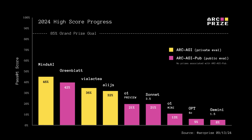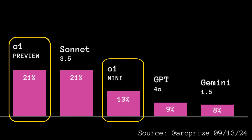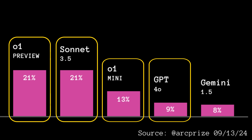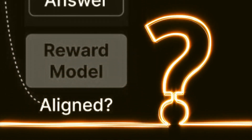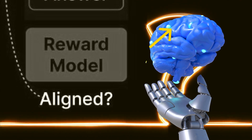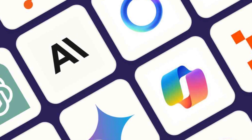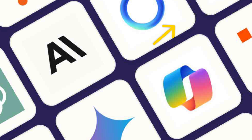The ARC Prize account posted an intriguing tweet about how different AI models, including OpenAI's O1, performed in their evaluations. Both O1 models outperformed GPT-4o, with O1 Preview matching the performance of Claude 3.5 Sonnet. This raises an interesting question: can the chain-of-thought approach eventually scale up to artificial general intelligence (AGI)? Ultimately, all these AI models are heading toward AGI one day.